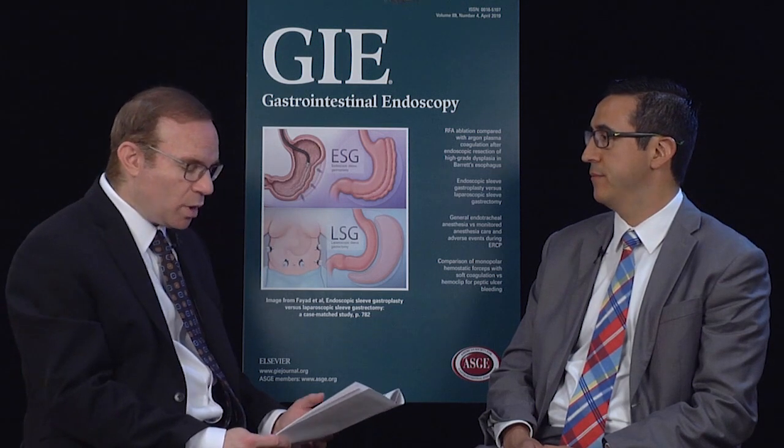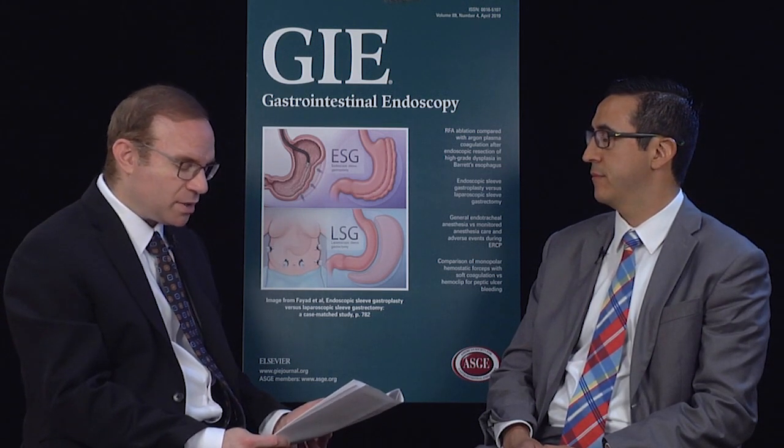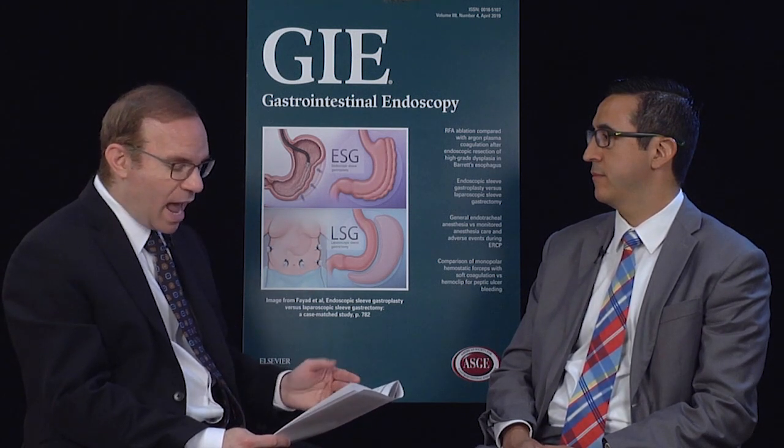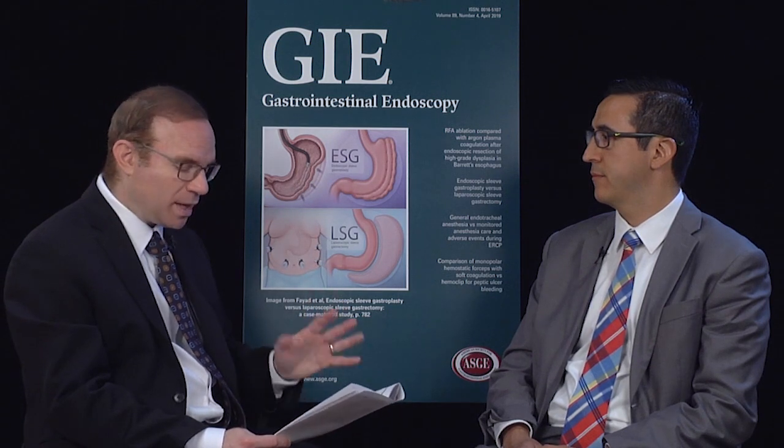So you calculated polyp detection rate, adenoma detection rate, the need for additional intraprocedural simethicone, cecal intubation time, withdrawal time, and the effective procedure time. Yes. So what were the key findings of the study? Was the simethicone helpful? Regarding our primary aim — are we going to find more polyps? — the answer was no. There was no statistical significance between the groups.